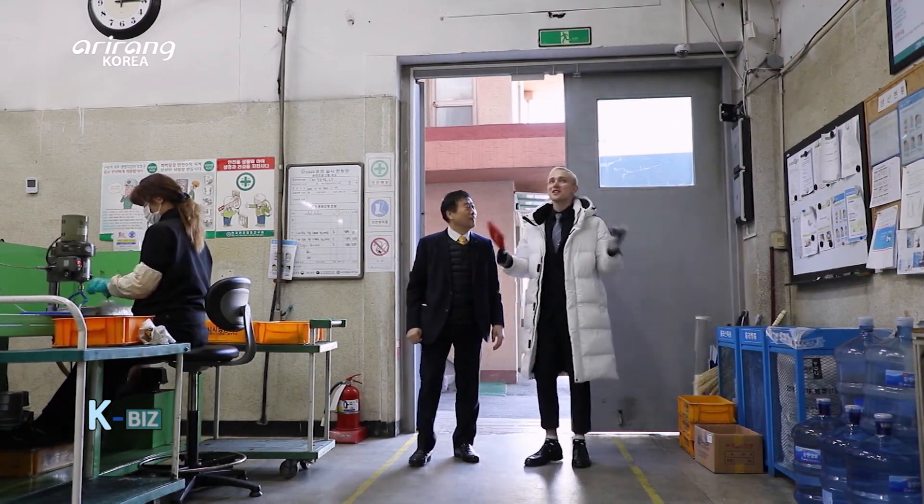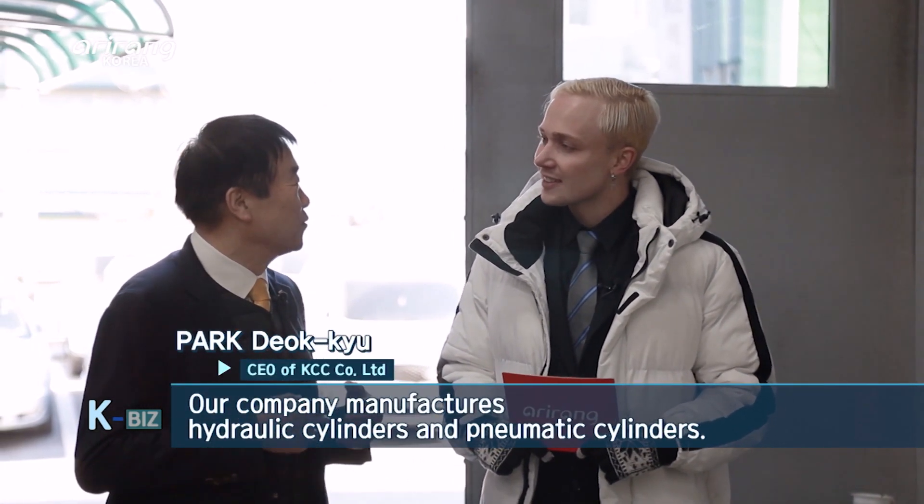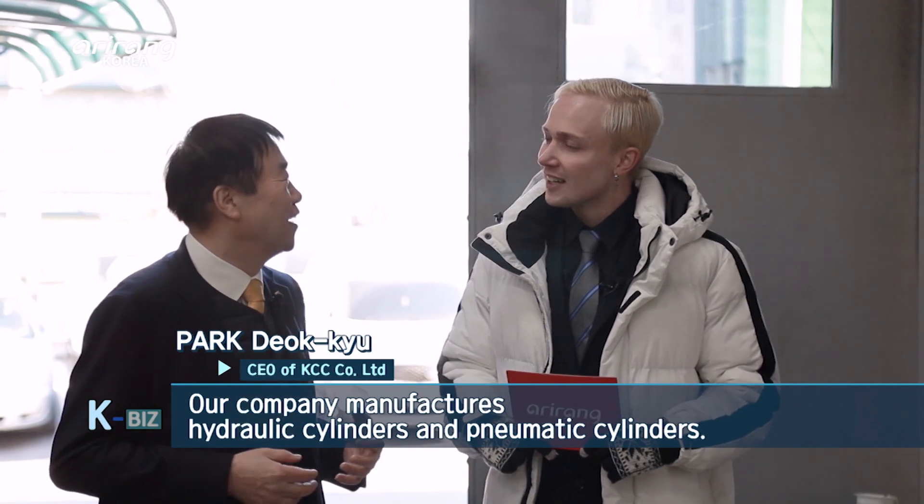The factory is huge. What do you do here, Mr. Park? Our factory is a factory of industrial gas and industrial gas companies. I see, I think I got it.